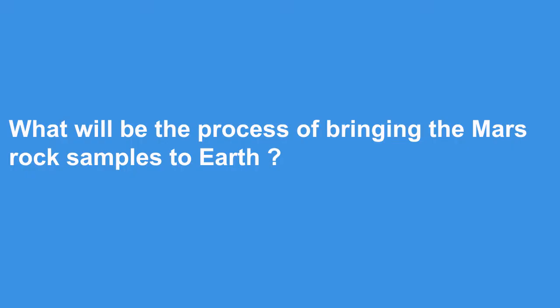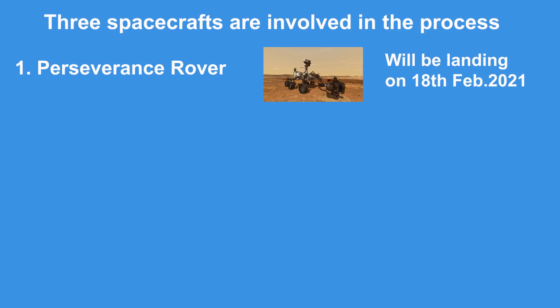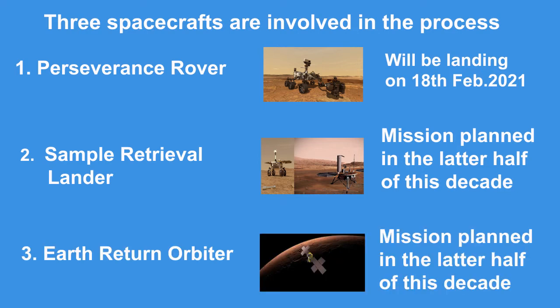What will be the process of bringing the Mars rock samples to Earth? This will mark the first time that humans make a round trip to Mars. Three spacecrafts are involved in the process: first, the Perseverance rover, landing on 18 February 2021; second, the Sample Retrieval Lander; and third, the Earth Return Orbiter — both planned for the later half of this decade.